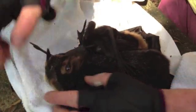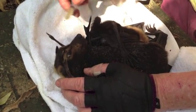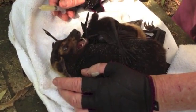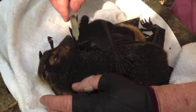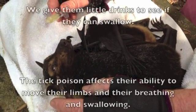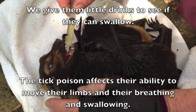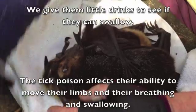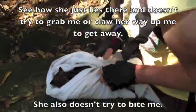Here we go, mumma. We'll give her a little drink. She's going to swallow that — sweet. We'll give her more when we come back. I'm just going to pop her in one of the baskets and go and find some more.